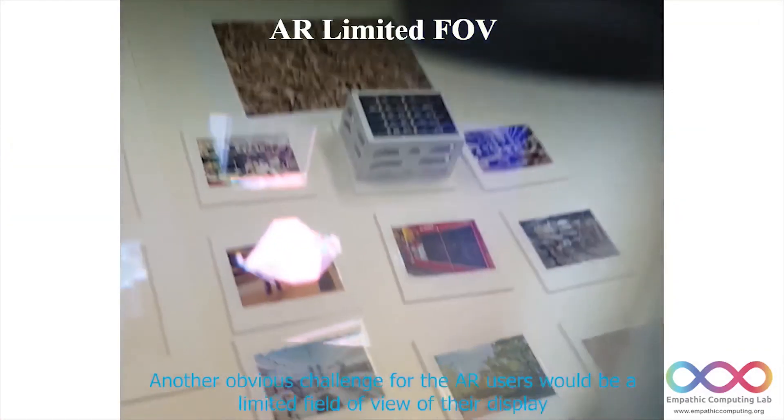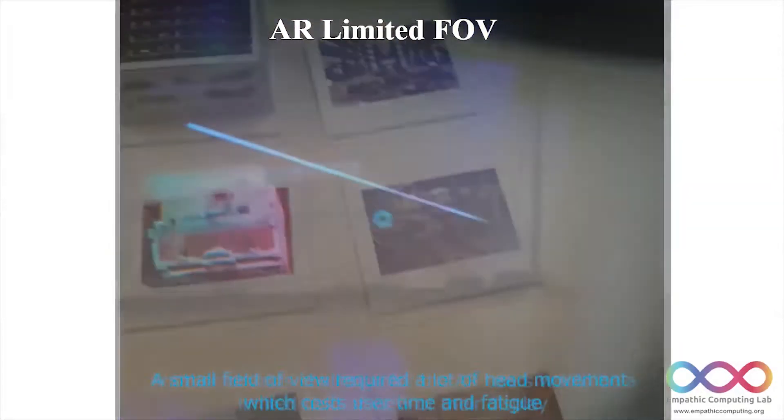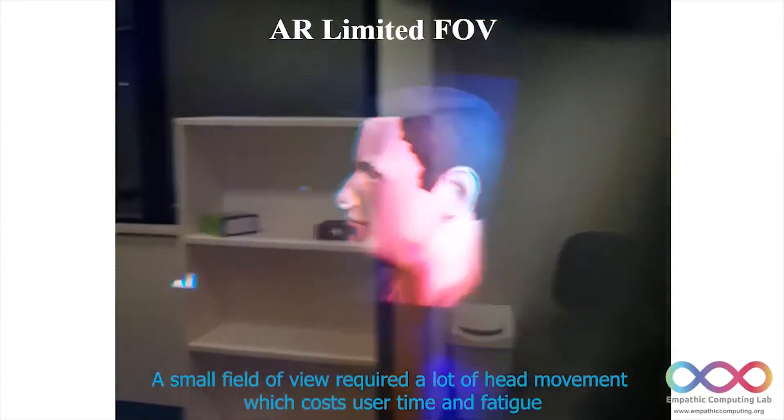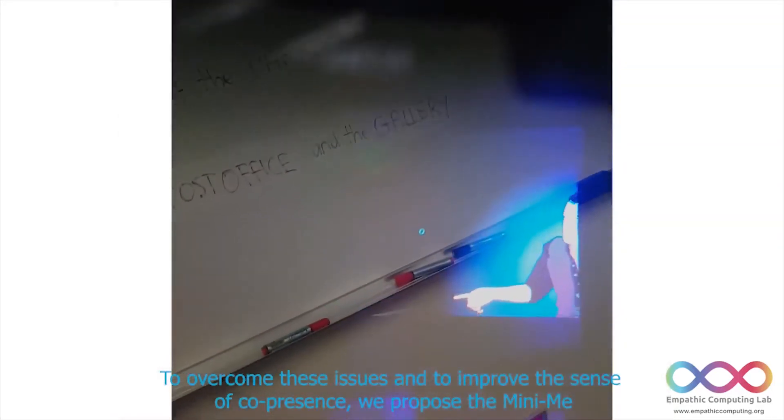Another obvious challenge for AR users would be the limited field of view of their display. A small field of view requires a lot of head movement, which causes user fatigue.